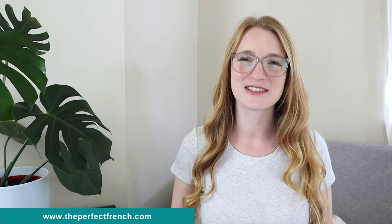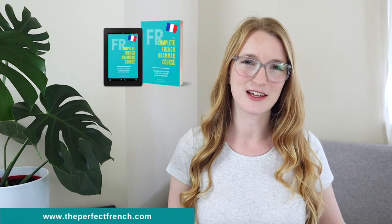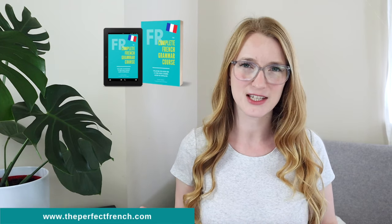Hello everyone and welcome back to The Perfect French with Dylan. Today is a very exciting day. We are starting the grammar course. There will be a video a day for 45 days — one lesson a day, around 45 days.